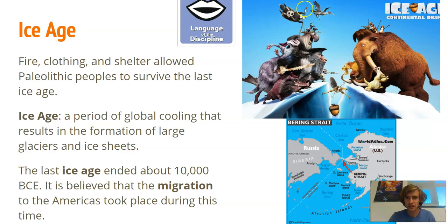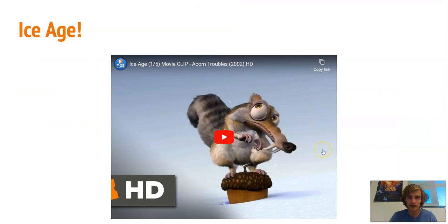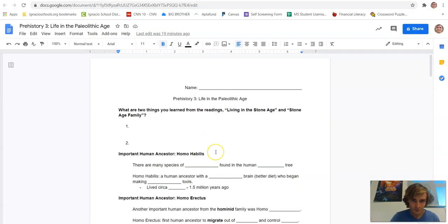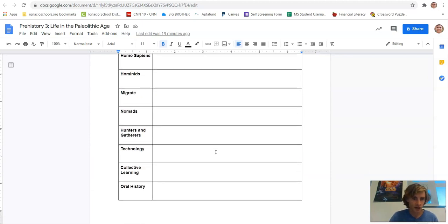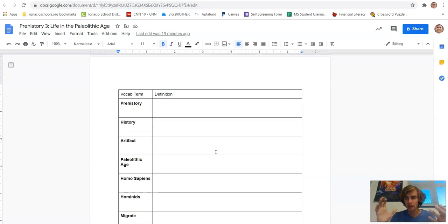It's believed that migration to the Americas took place during this time. If you've ever seen the Ice Age movies, they are based on the different animals that lived during this time period. Your last thing for today is a funny video of Scrat and the acorn. Make sure you've done your notes — at the very end there is a vocab chart covering the words learned today and throughout the week. We'll do a review game about these terms on Monday, so please make sure you have finished it. Thanks, guys — have a great day!